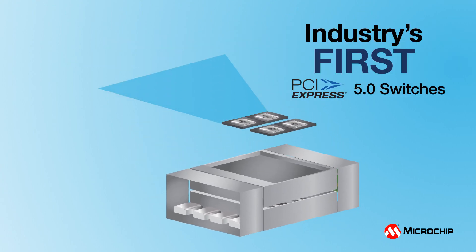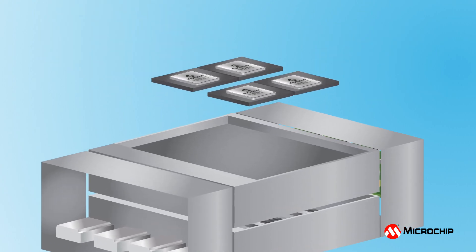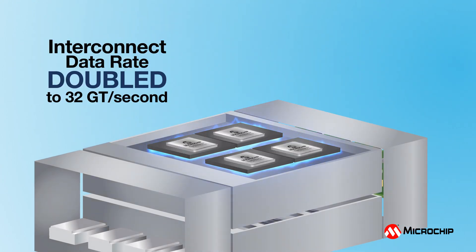With the introduction of the industry's first PCI Express 5.0 switches, SwitchTech PCIe switches double the interconnect data rate to 32 gigatransfers per second.